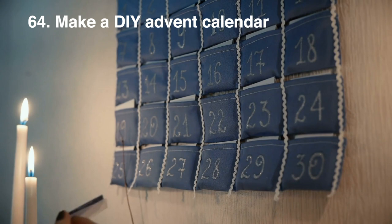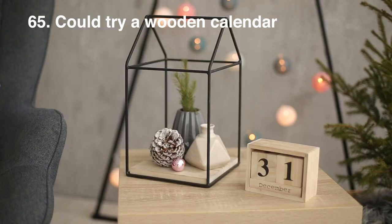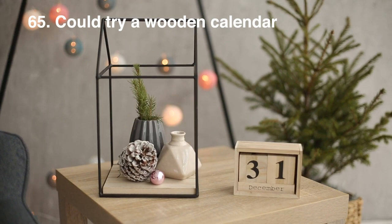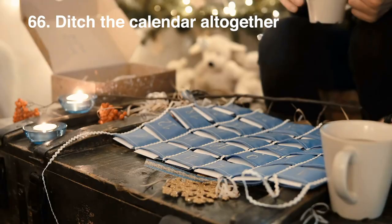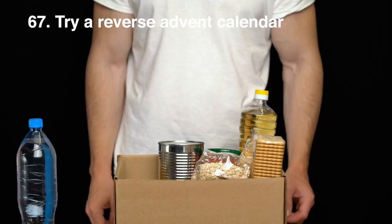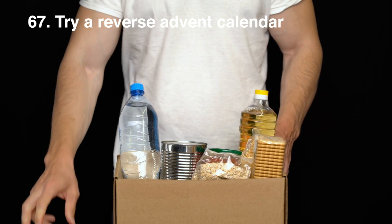How about a wooden advent calendar? They are sustainable, can be reused every year and are quite beautiful to behold. There's always the option to not have an advent calendar too, especially if you don't even celebrate Christmas. Have you ever heard of a reverse advent calendar? This is where you buy a tin or packaged food each day and add it to a box, then donate it to your local food bank — just make sure to find out what they actually need ahead of time.